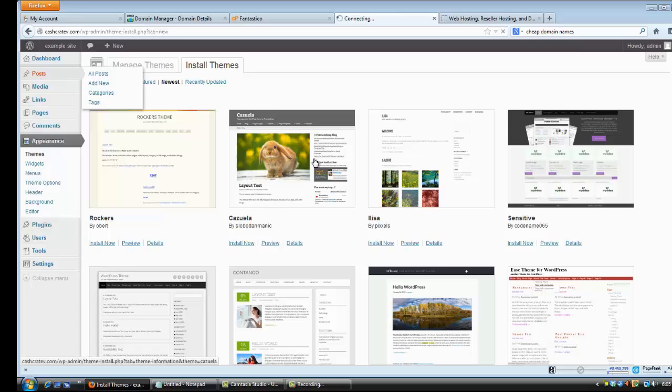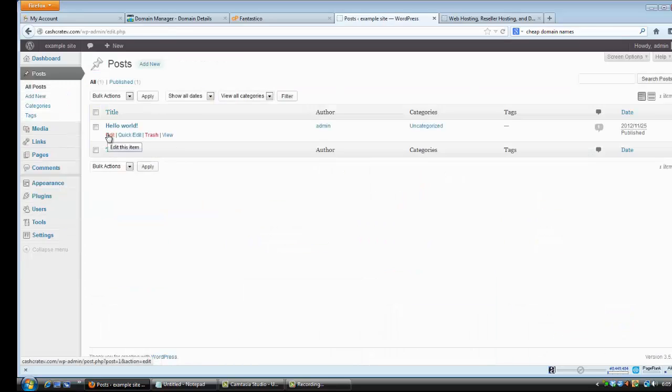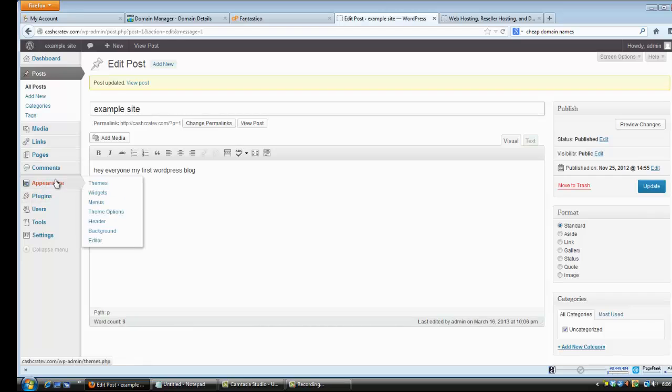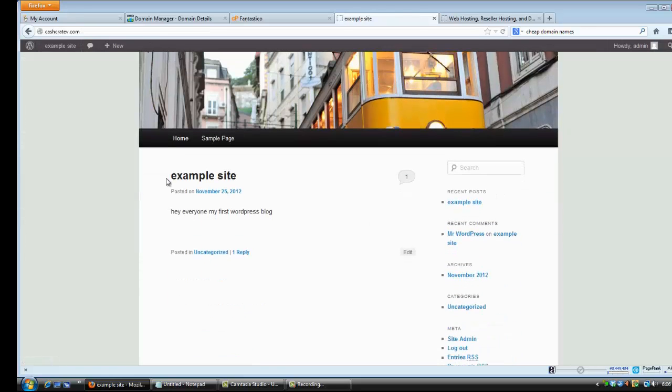You can change your theme like that and control everything from there. To do your first post, hit Posts — it's going to say 'Hello World,' which is automatically your first post. Click Edit, change it to whatever you want, hit Update, and then View the Site — and there it is, your first post showing up right there.